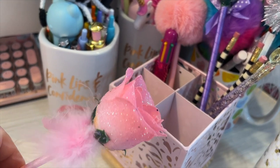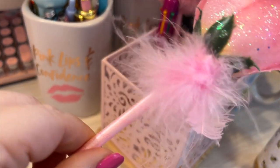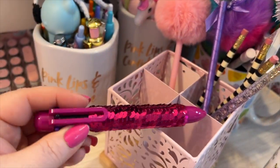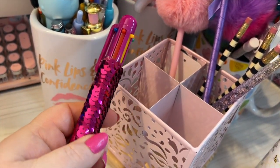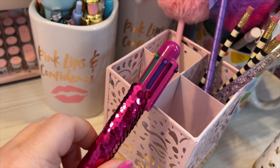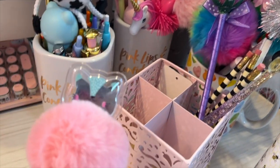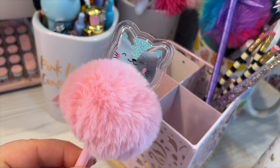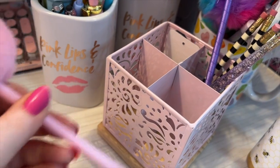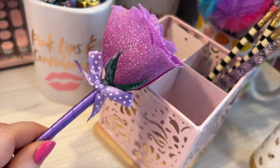We have this rose — very pretty. There's a cute little sequins pen that writes different colors. Another little pom pom type pen — isn't that cute? And this one is a beautiful purple rose.